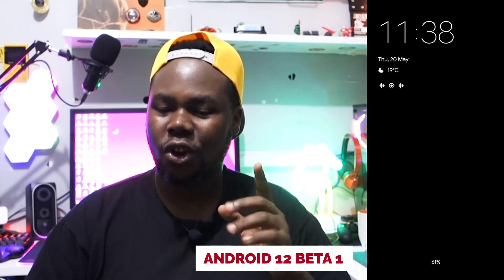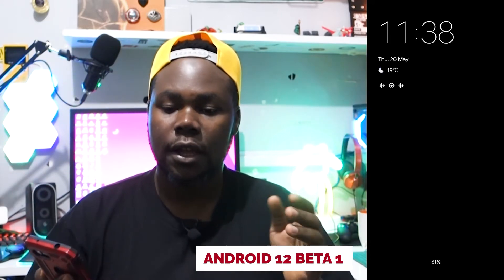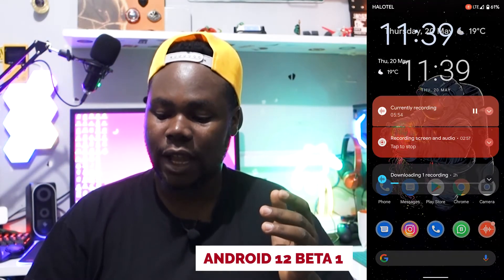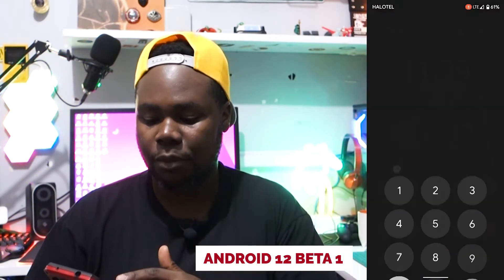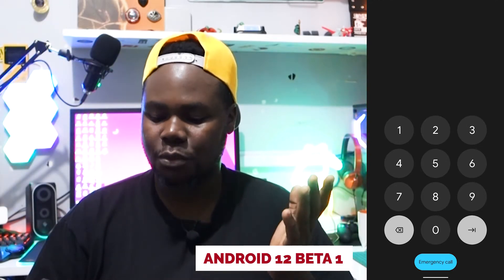Another feature I like: when you flip your phone, there's a clock that pops up on your screen if you have no notifications. It's a really impressive new design element — I like the new redesign of the layout, even if it's a bit buggy right now.